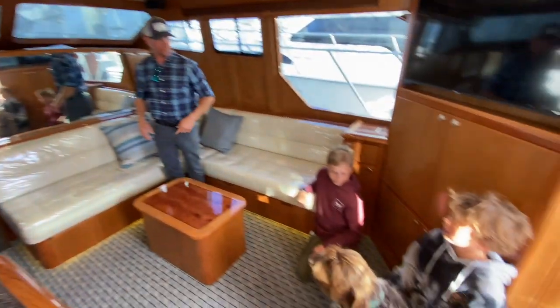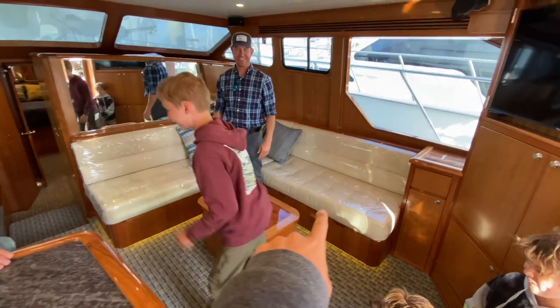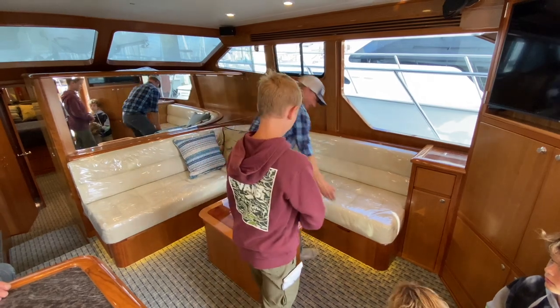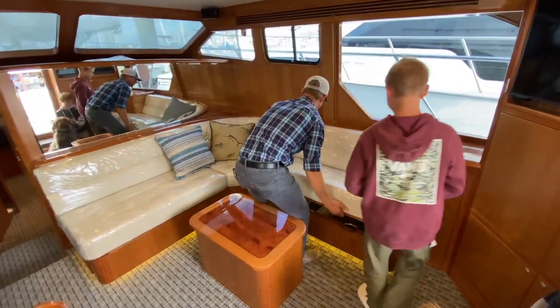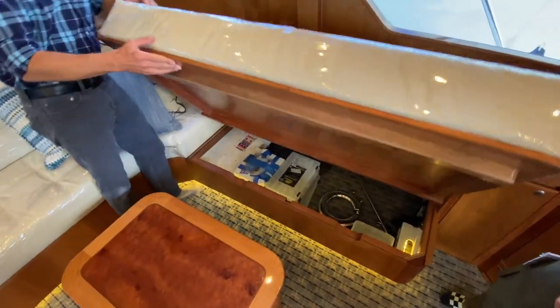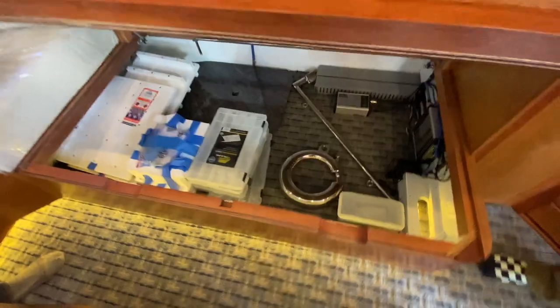Who wants to show the staterooms? First things first — we've hinged the top of the backrest so the whole thing comes up. Great for rod storage or obviously storing other stuff too.